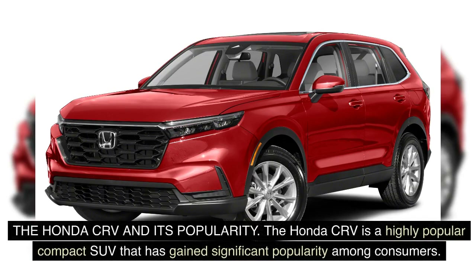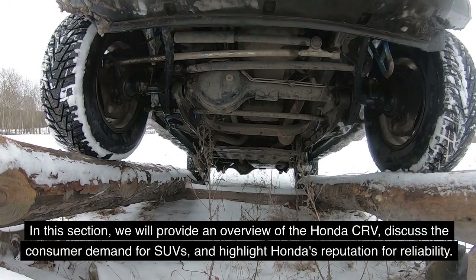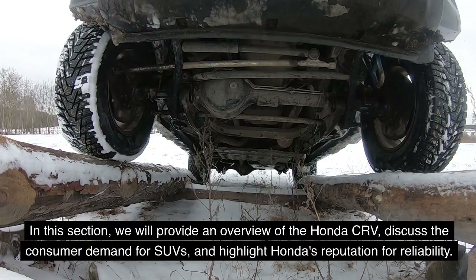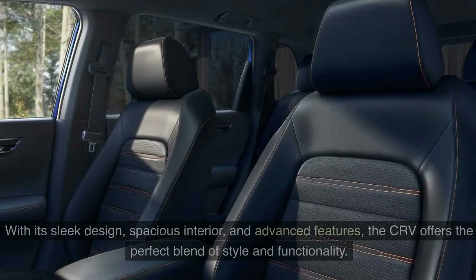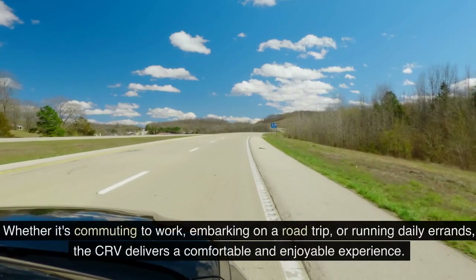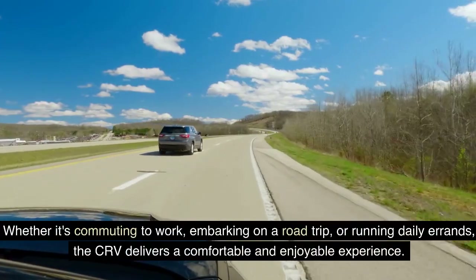The Honda CR-V is a highly popular compact SUV that has gained significant popularity among consumers. The Honda CR-V is a versatile and practical compact SUV that appeals to a wide range of drivers. With its sleek design, spacious interior, and advanced features, the CR-V offers the perfect blend of style and functionality. Whether it's commuting to work, embarking on a road trip, or running daily errands, the CR-V delivers a comfortable and enjoyable experience.